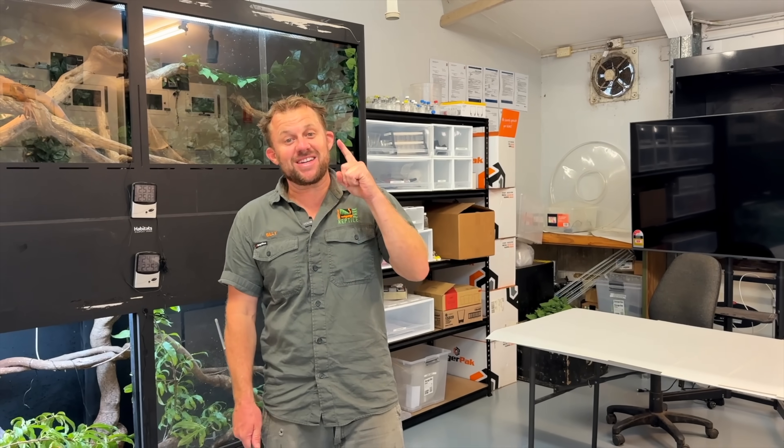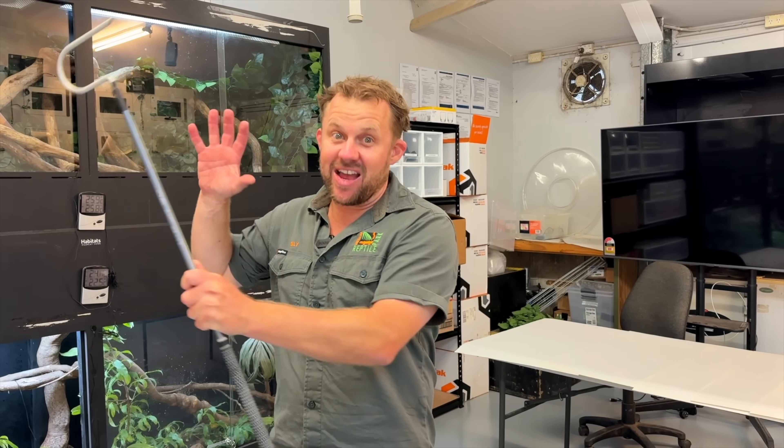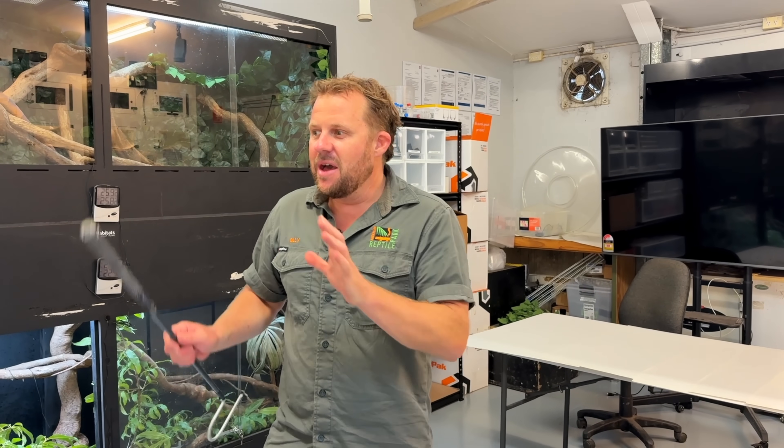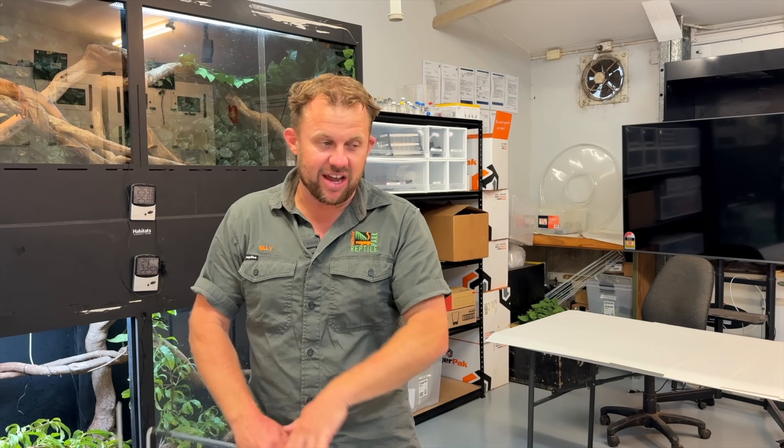Welcome back to Venom Diaries, episode number three. Today is all things exotic. We have a massive native highly venomous collection for our Venom program, but we also keep here at the Australian Reptile Park a stack of exotic venomous snakes — in particular King Cobras, Rattlesnakes, Eyelash Vipers, and Cantors — and we're going to have a look at them today.